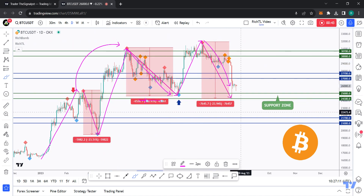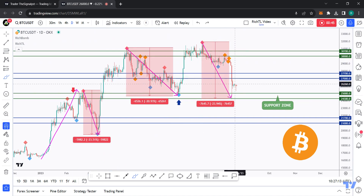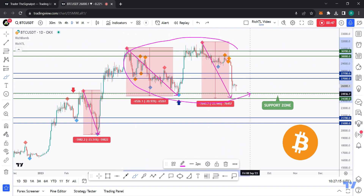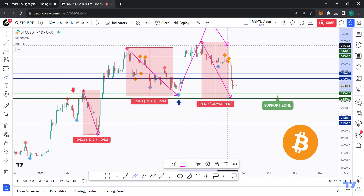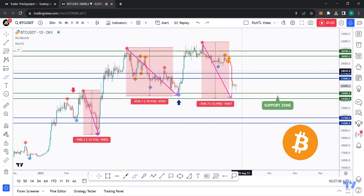It's followed by a bigger correction than the previous one, so we're now stuck inside a range. I can no longer say we are in a bullish trend — for that we'd need to see a bigger impulse and a smaller correction, lower than 21%. We rejected the 30k zone, which I've been highlighting for a while, and we even broke below the 27k support.